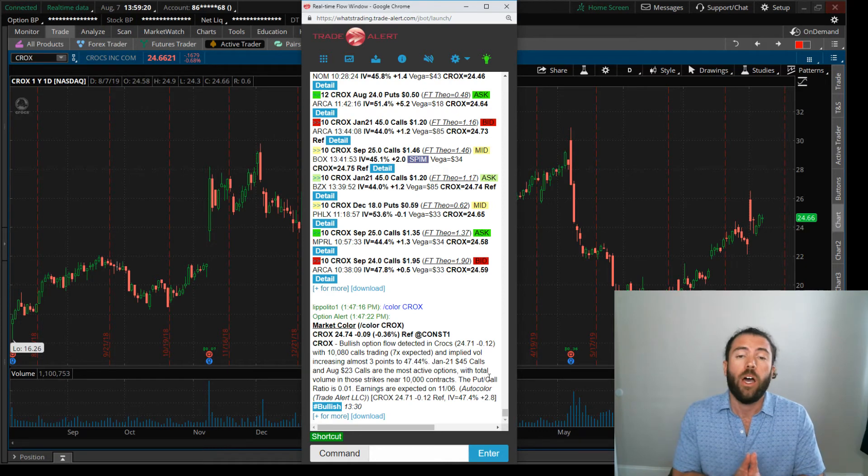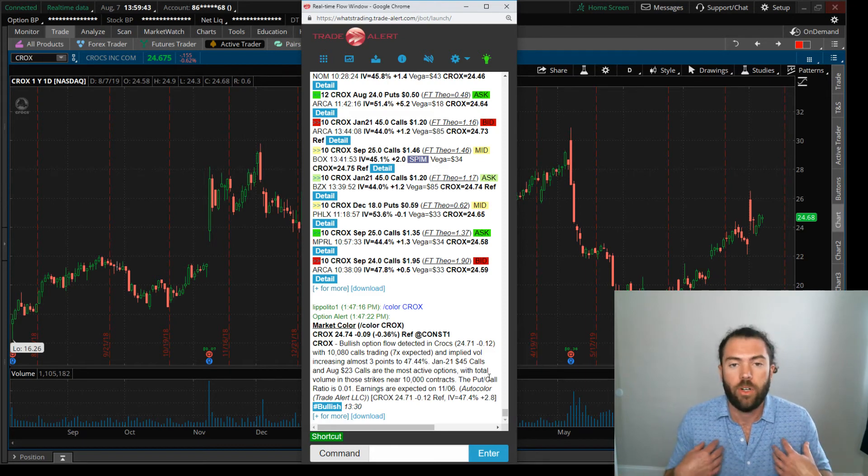That bet implies Crocs would be over $46.20 by January 2021 — far out-of-the-money calls, a long way out in time, a very bullish bet. Who's making the bet? I don't know. Could be Carl Icahn, Bill Ackman, some large hedge fund, maybe Einhorn. I'll never know — I can't call up the market makers and ask who they sold those options to.